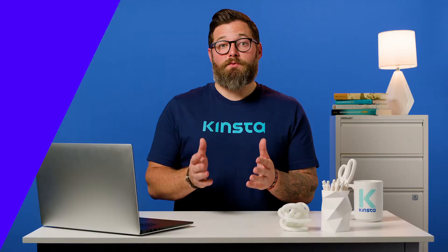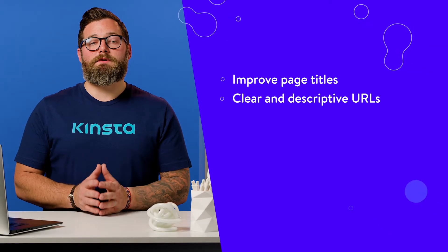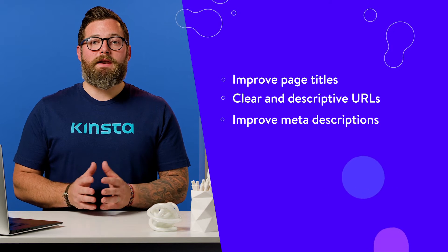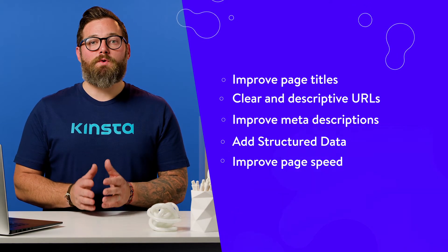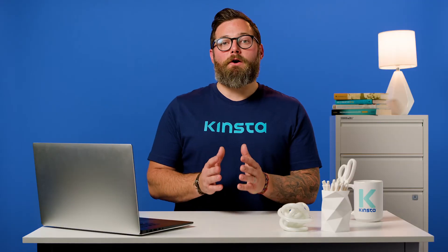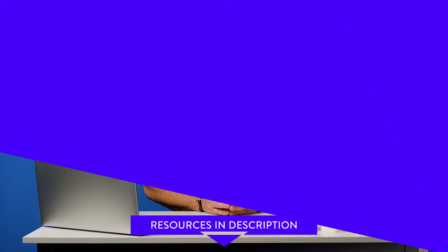Some ways you can improve your organic CTR are: improved page titles, clear and descriptive URLs, improved meta descriptions, add structured data, and improved page speed. Find out more in our in-depth guide on using Google Search Console, linked in the description below.